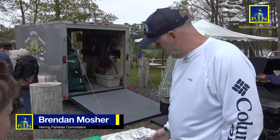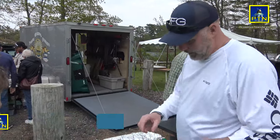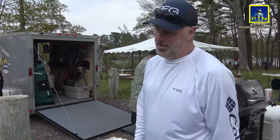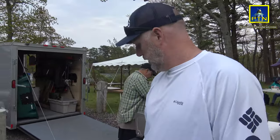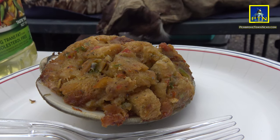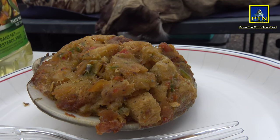Herring steak preparation includes dill, zucchini, and some squash — basically just slice it up. You reach in and try to pull the whole backbone out. It's got some small little bones in there but not too much. It's so moist.